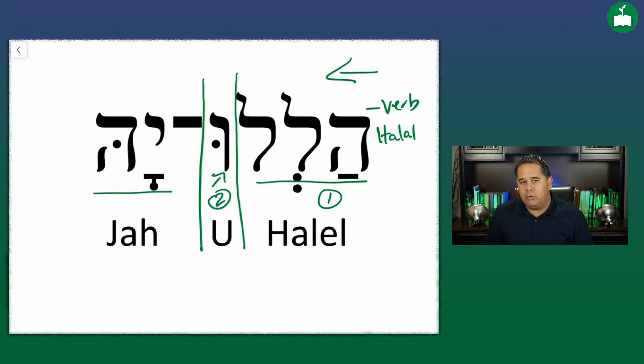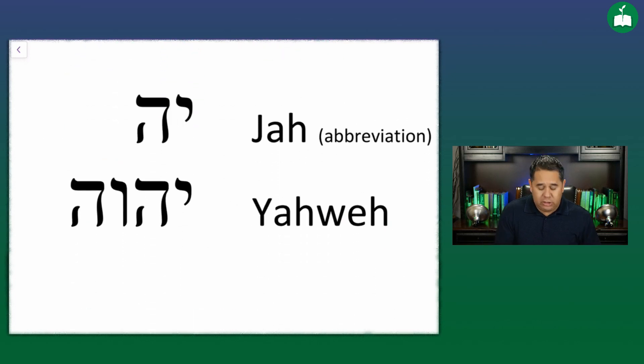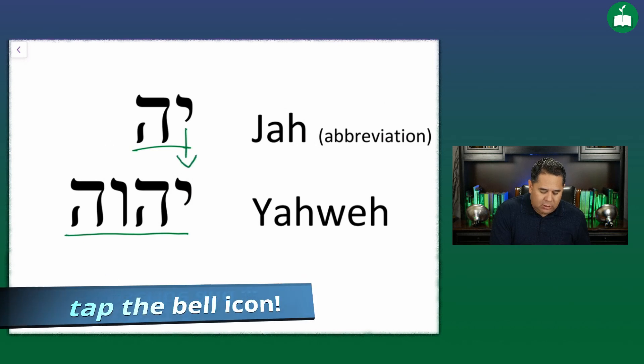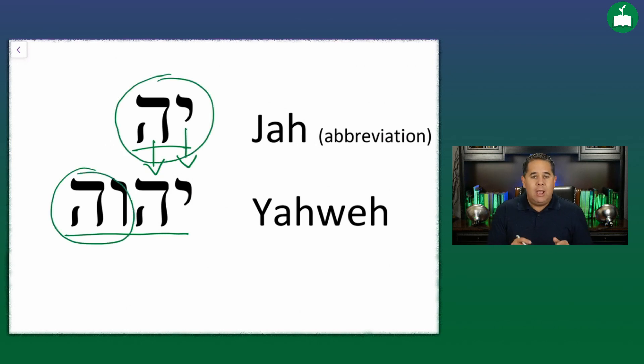The third grammatical component of the word hallelujah is made up of these last two letters right here. These two letters are pronounced Yah, and they are the abbreviation for the proper name of the God of Israel — the divine name, Yahweh. Down here I've got the abbreviation Yah as it appears in the word hallelujah, and I also have the full name written out. These first two letters are identical, and the only two letters missing from the abbreviation are these last two. So you can see how these two letters in hallelujah are the abbreviation for the longer form of the divine name Yahweh.